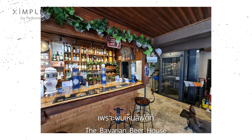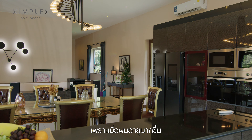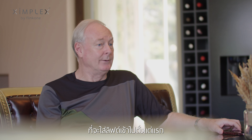I decided to have a lift because I saw a lift in the Bavarian Beer House — actually it was a Zimplex lift — and it made me investigate whether I should put a lift in my own house, which I was in the middle of designing, because as I get older I may end up in a wheelchair, so it seemed a sensible thing to design the lift in from the outset.